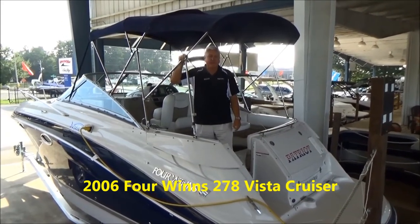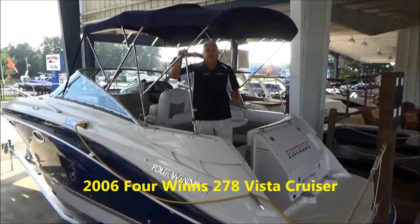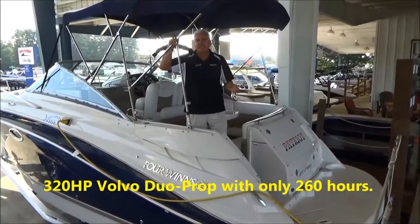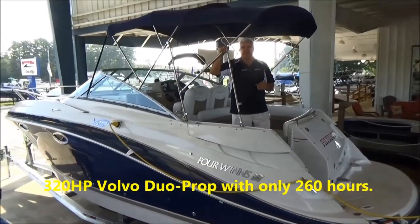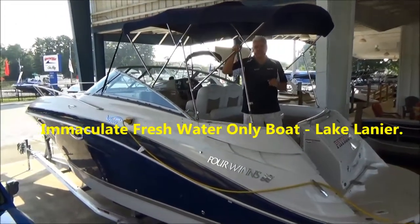Hey everybody, it's Tim from MarineMax in Beaufort, Georgia. I'm very excited today to show you the cleanest trailer world cruiser that we've had in our store all year. We've got plenty of season left, so you guys really got to check this video out.